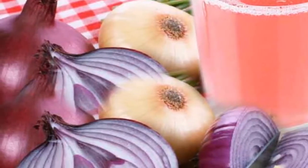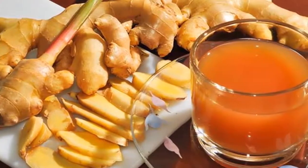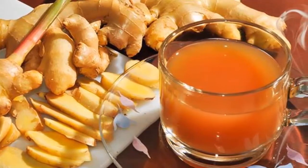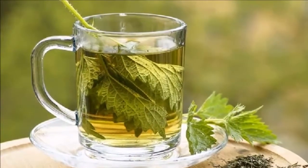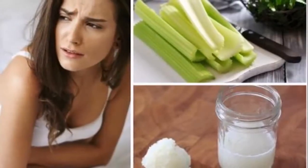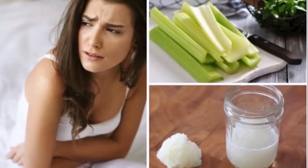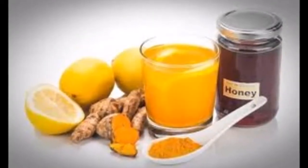Needed ingredients: one stalk of celery, one cup of water (250 milliliters). Directions: wash and cut the celery stalk, heat a cup of water, and once it reaches its boiling point, add the celery stalk. Let it cool for ten minutes, then strain it. You should consume this three times a day.